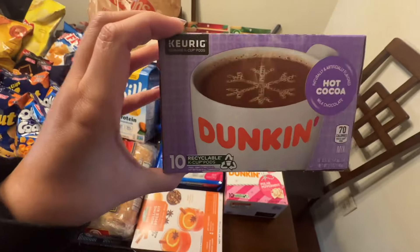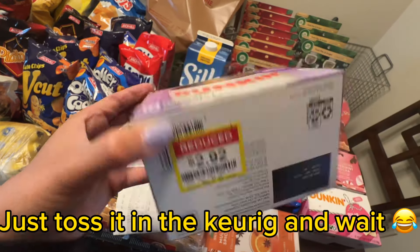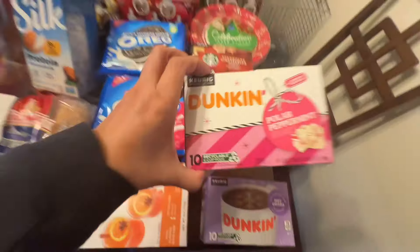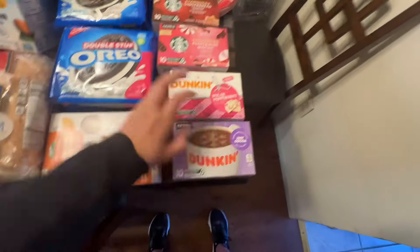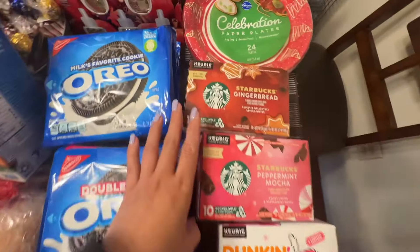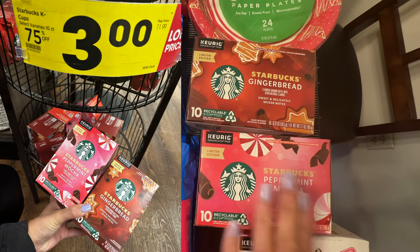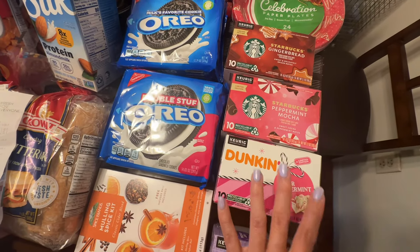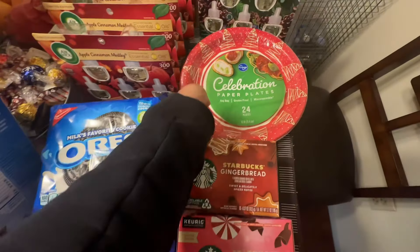Next is this Duncan hot cocoa Keurig cup — it's easier for me than powder. It was $6.49 before, now $2.92 — about 75% off. And the Duncan Polar Peppermint, my first time trying this, is $2.02 down from $4.49. I might go back for more if I like it. Then these Starbucks Gingerbread and Peppermint Mocha K-cups are 75% off at $3 a piece. I was going to buy regular Starbucks K-cups on sale for $6.99, but since I found these clearance ones I skipped those.